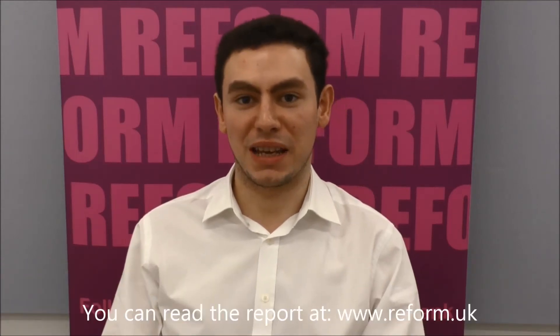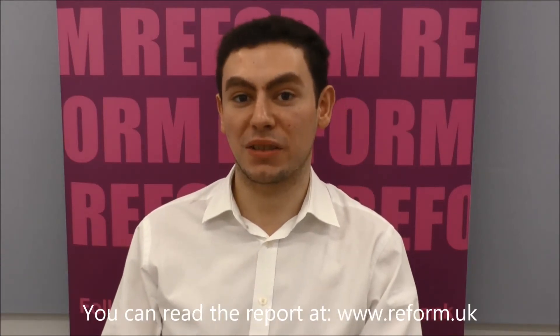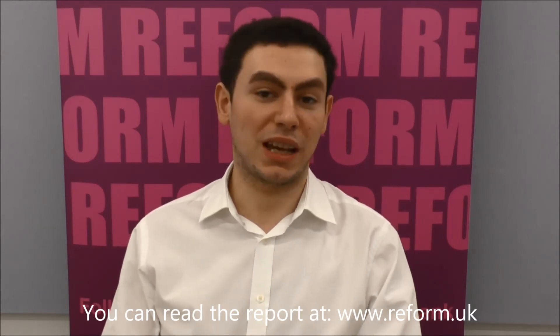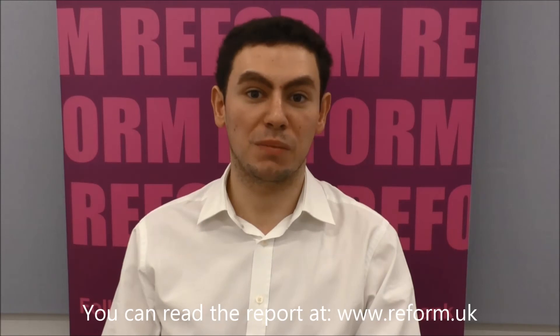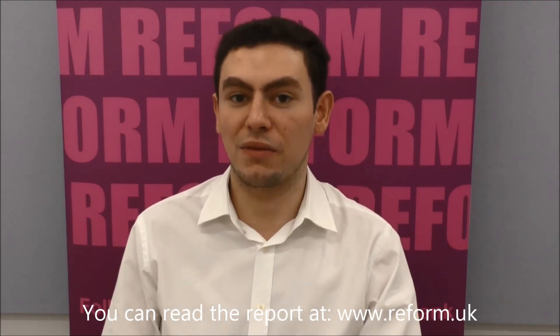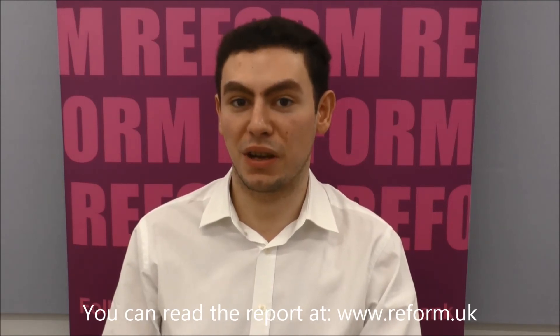Our paper is called A Design Diagnosis: Reinvigorating the Primary Care Estate, and it's all about how the primary care estate can deliver the very best value for money. It's about how exactly the five year forward view can be brought to life through using the NHS estates and GP practices in the very best way possible, ensuring that the taxpayer is getting the very fairest deal.